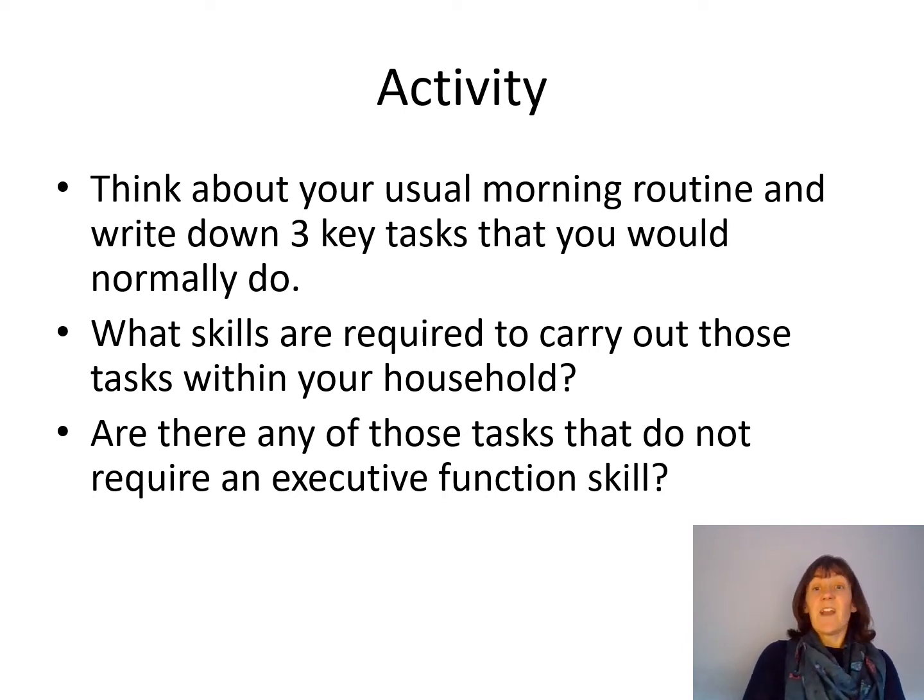I would hope the answer is no, because a busy morning in any normal household — particularly with children — involves trying to focus attention on one thing, or switching attention from one task to another, especially if children are interrupting you. You might have to remember which cereal each child wants, hold that information in mind whilst you get breakfast ready — that's working memory. We're filtering out distractions and remembering key things, so you're unlikely to get ready in the morning without using those executive function skills.